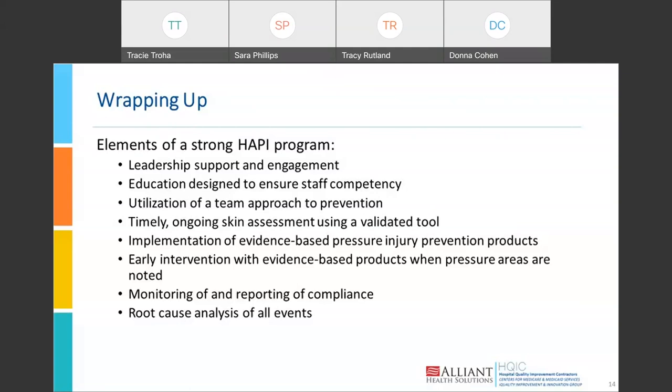Implement an evidence-based pressure injury prevention product — there are multiple available, and several links during this series can help you find good options. If something is starting to occur with a patient, early intervention is the key. Use evidence-based products wherever pressure areas are noted. Monitor skin care and any pressure injuries that occur in your institution, report on compliance, and when a pressure injury does occur, conduct a root cause analysis of that event, hopefully to prevent it from happening again with another patient.